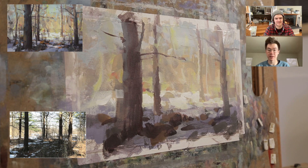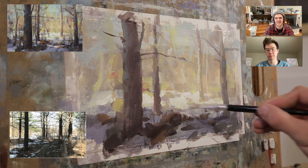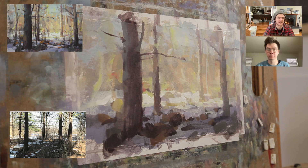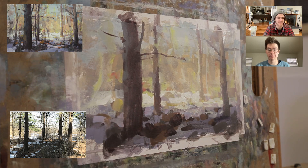You saw me use the handle of the brush to scrape in some texture and the illusion of detail. I do things like that throughout the process, always with the thought in the back of my head that I can always go back over it with a big flat shape of color if an area gets too busy. The great thing about acrylic is it's really easy to load up the brush with a ton of paint and simplify a big mass again after making it too complicated.